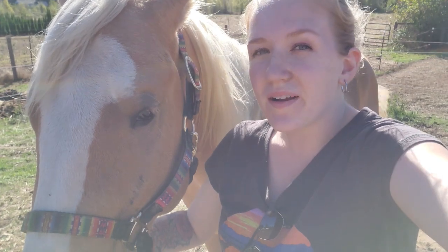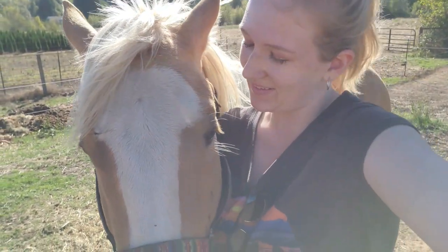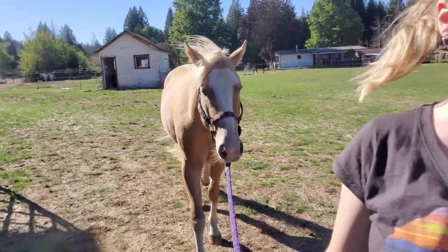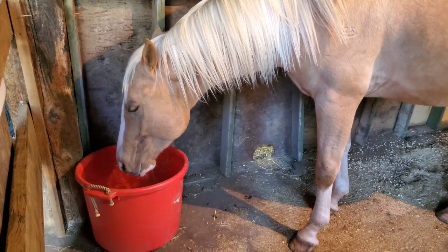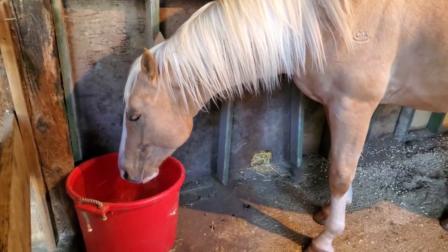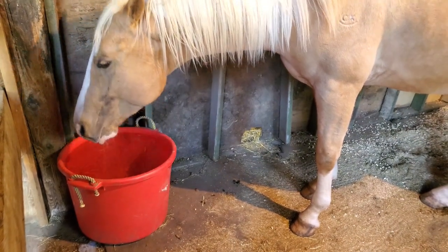Over here with Gemini now. I just haltered him and I'm going to bring him into the barn for the vet appointment. He's been drinking water, which is good, and when I came in he was eating some of his hay — kind of munching on it. So those are good signs.